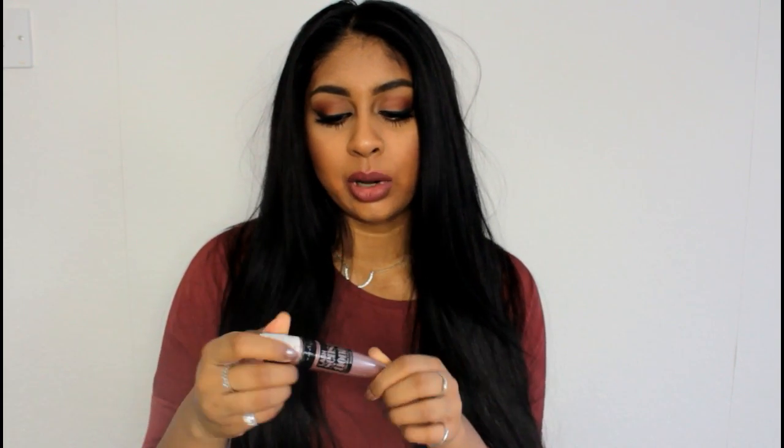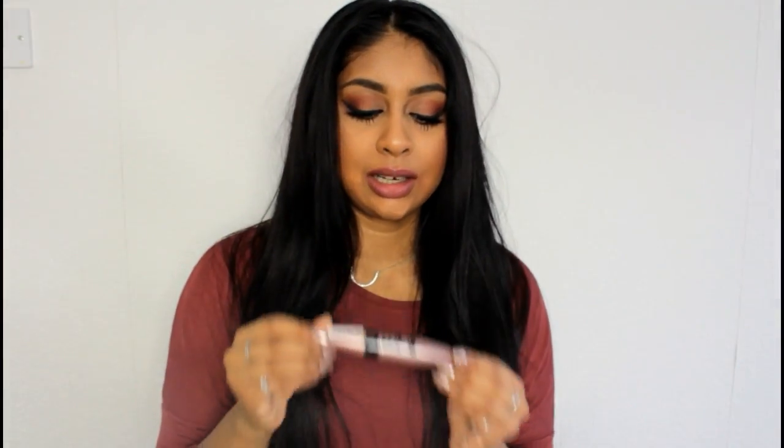My next product is the Maybelline Lash Sensational mascara. Oh my god, I can't emphasize enough how much I love this — I haven't tried a better mascara. I've bought so many since it came out. I do prefer the intense black one. You guys need to try this mascara seriously — please don't go spending so much money on a mascara when you can get such an amazing one at the drugstore. This is definitely a top product for me in 2015.